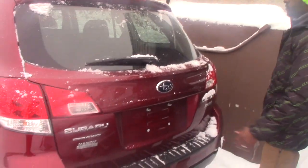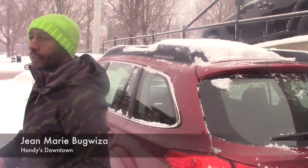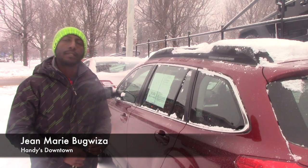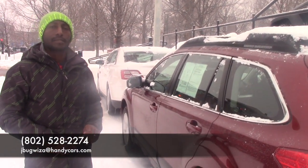You know Subaru's there — always all-wheel drive. The vehicle is still available and I will be happy to help. If you need any information, reach me at 702-528-2274. Thanks, have a nice day.